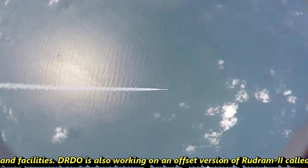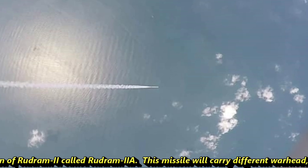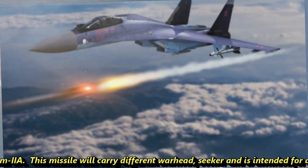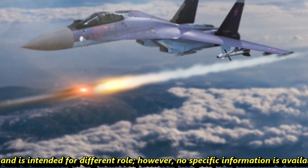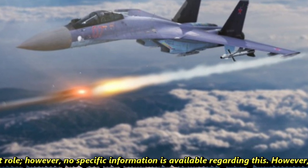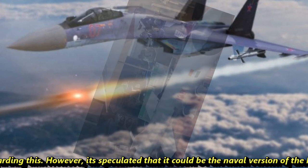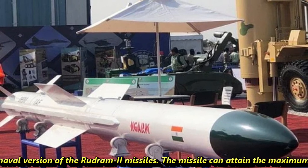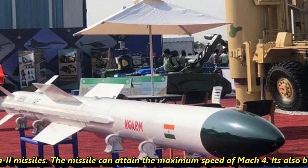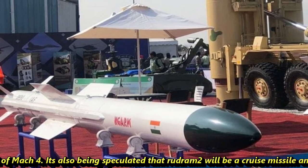DRDO is also working on an offset version of Rudram-2 called Rudram-2A. This missile will carry a different warhead and is intended for a different role; however, no specific information is available regarding this. It is speculated that it could be the naval version of the Rudram-2 missile. The missile can attain a maximum speed of Mach 4. It is also speculated that Rudram-2 will be a cruise missile, stealthy like the Scalp.